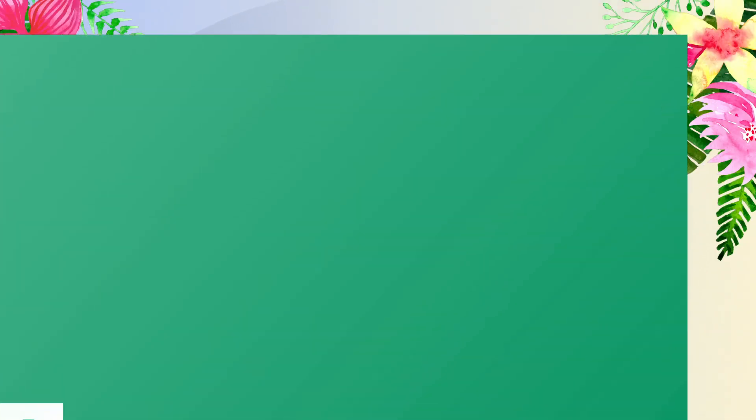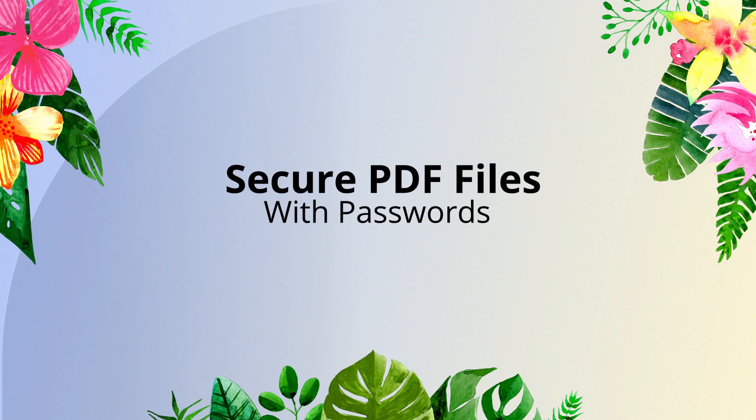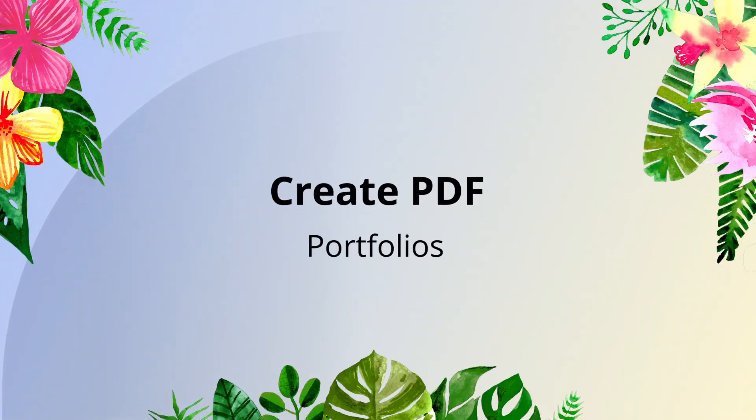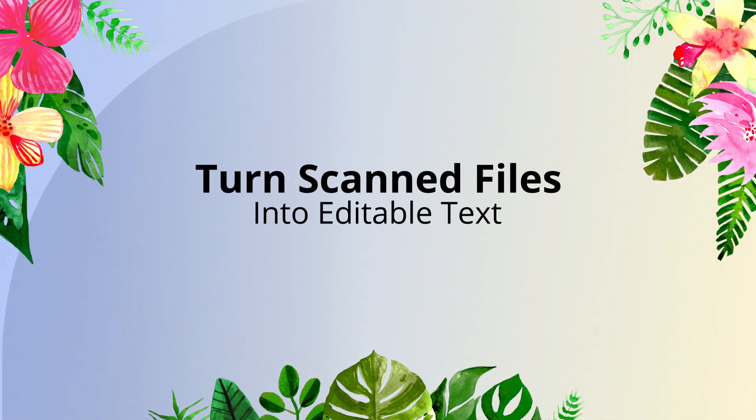Organise PDF pages. Convert PDFs in batches. Secure PDF files with passwords. Create PDF portfolios. Search PDF files, and turn scanned files into editable text and more.